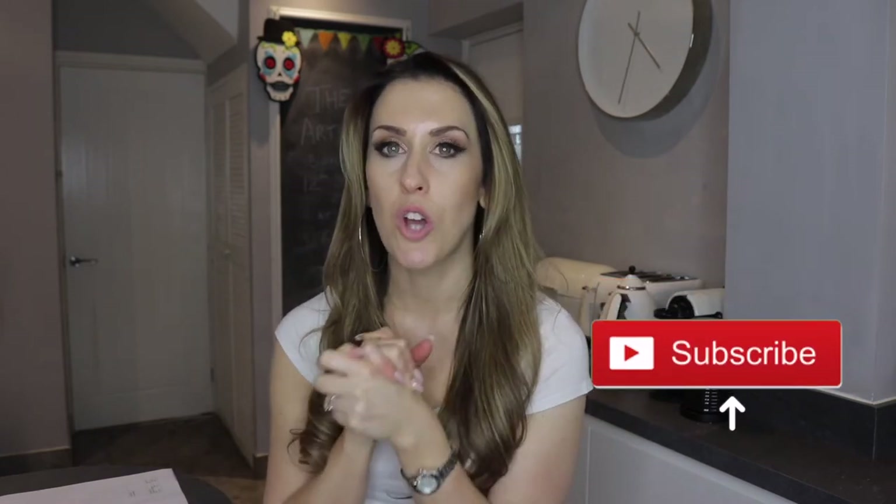If you are thinking about doing your own home extension, please do click the subscribe button below. This is going to be the first video in a whole series of videos that I'm going to be doing about our building work. I'll start off by talking a little bit about planning.